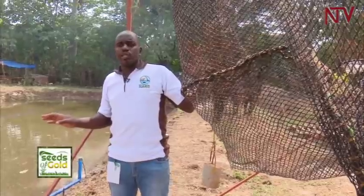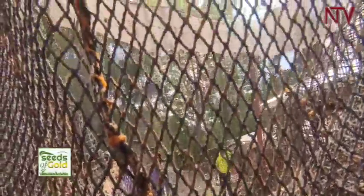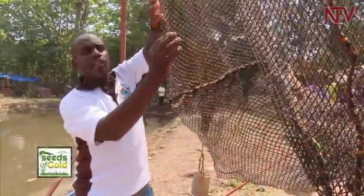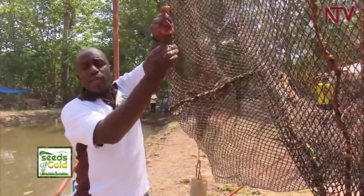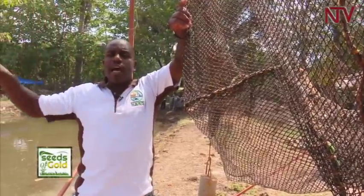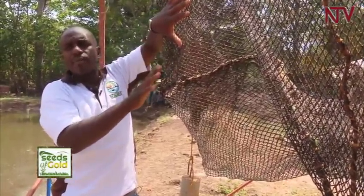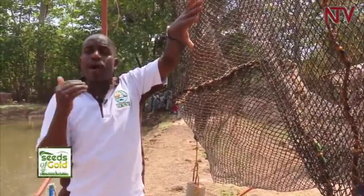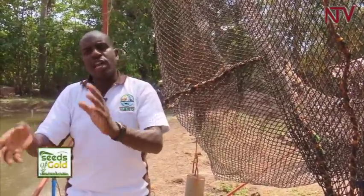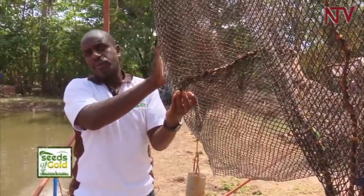The materials used are also different. This is a knotless nylon material, unlike knotted ones. Knotless cages in water don't lose the shape of the meshes. Being nylon, it stays longer in water compared to other materials — it can last about 7 years. You put the fish, harvest, dry the cage a bit, and stock it again the same day.